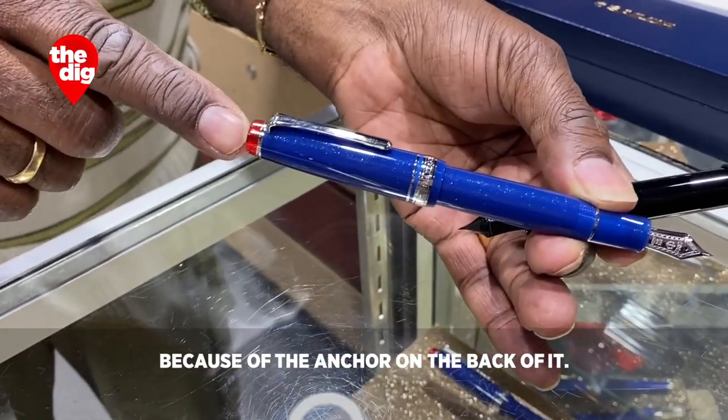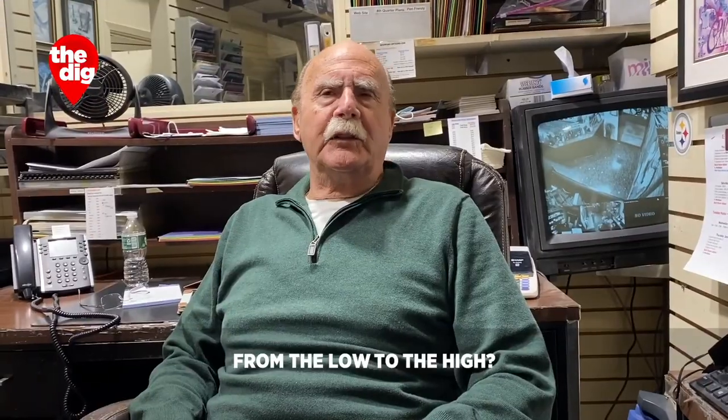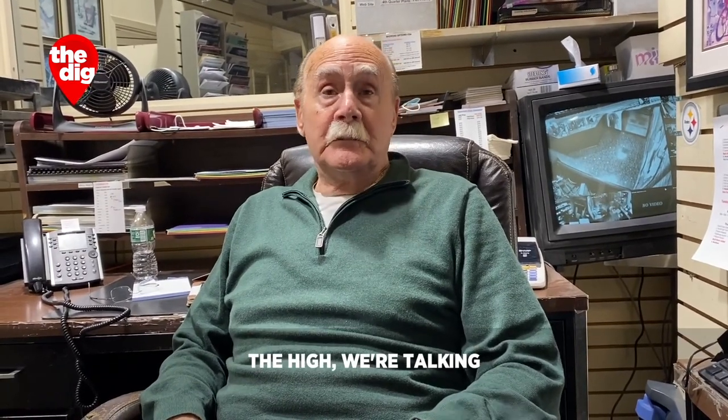This is what they would call professional gear — it's because of the anchor on the back of it. What kind of price range would there be from the low to the high? The low would probably be $20. The high, we're talking $20,000.